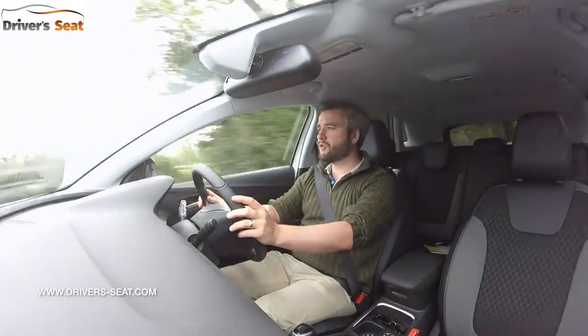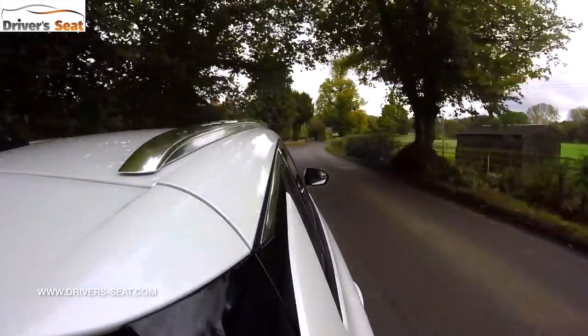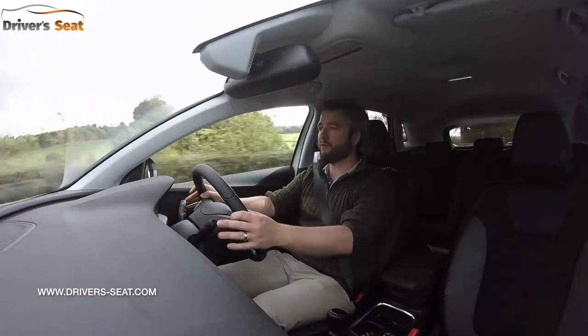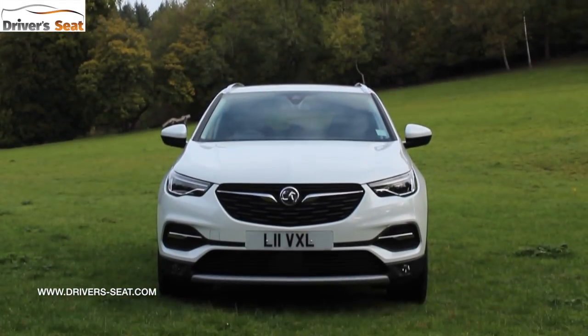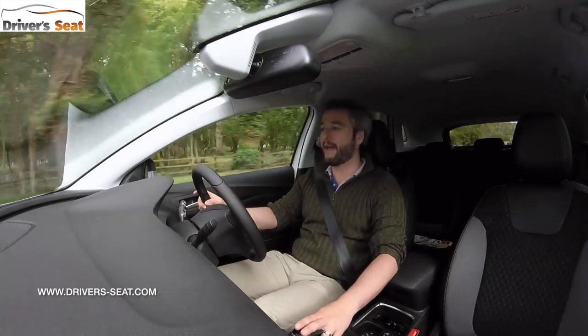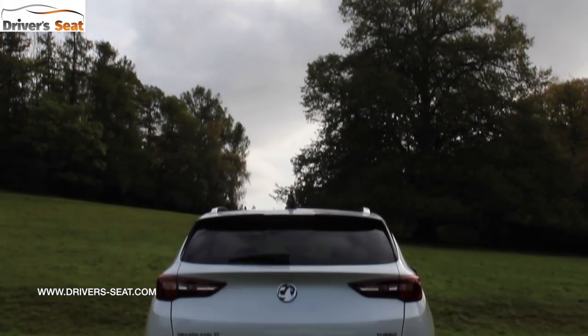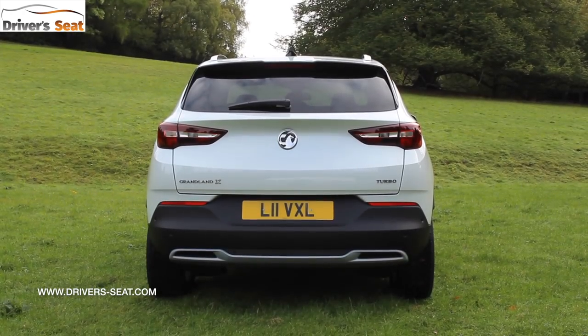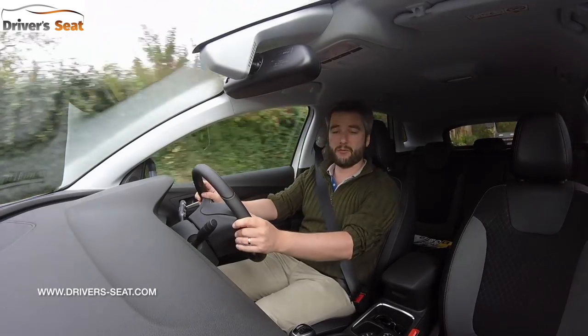The steering setup is nicely judged — it's got a good weighting to it and feels pretty precise. It will happily take you around town with no problem and bob along a country road without leaving you too shaken. If you're taking it steady the Grandland handles pretty tidily, however if you push on and take it out of its comfort zone it will roll more than rivals that are keener to drive, like the Ateca and the Ford Kuga.